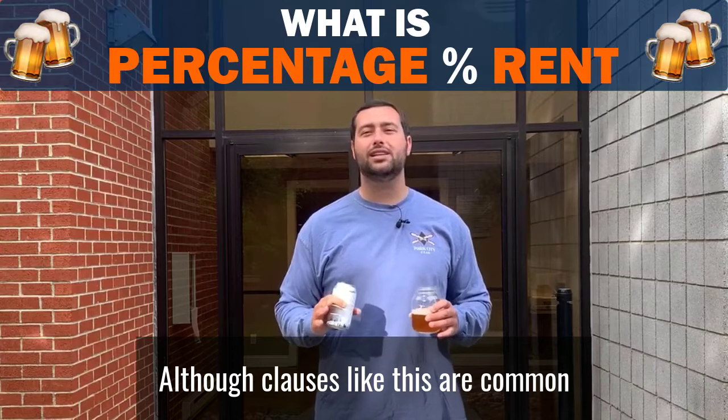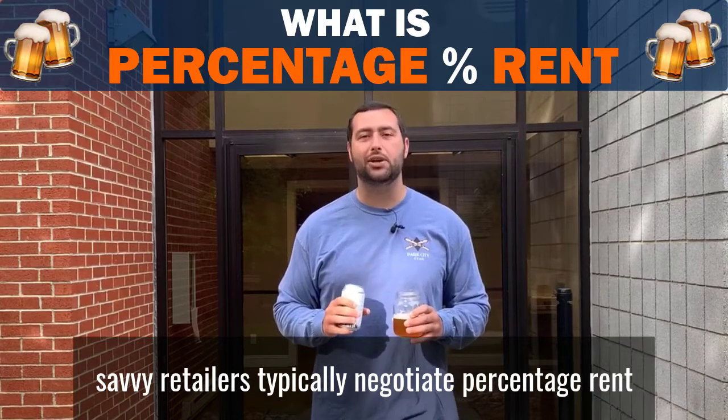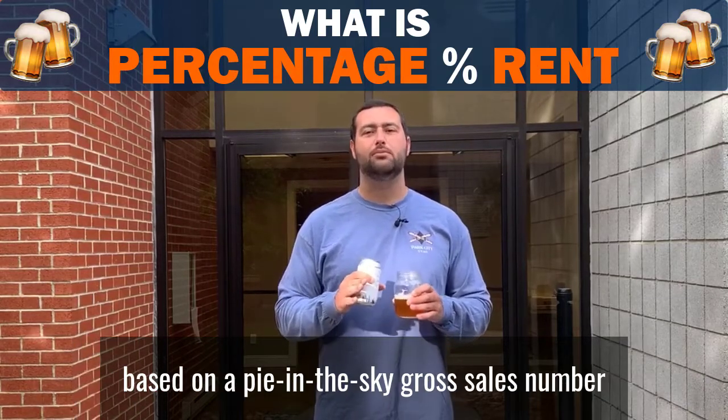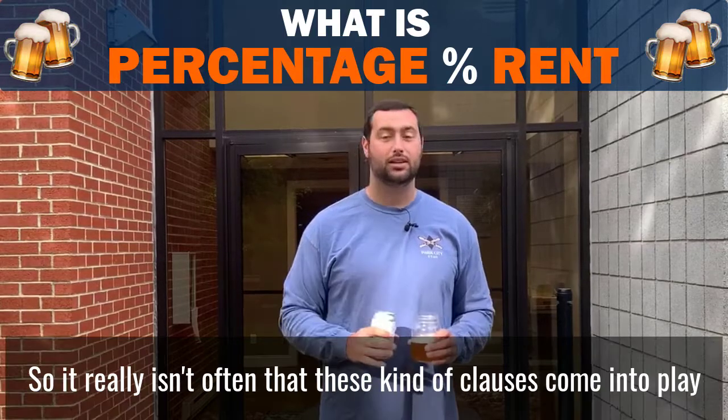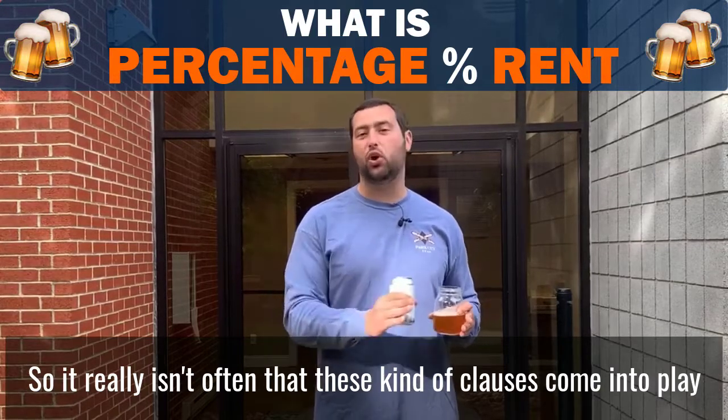Although clauses like this are common, savvy retailers typically negotiate percentage rent based on a pie-in-the-sky gross sales number which they rarely ever reach. So it really isn't often that these kinds of clauses come into play.